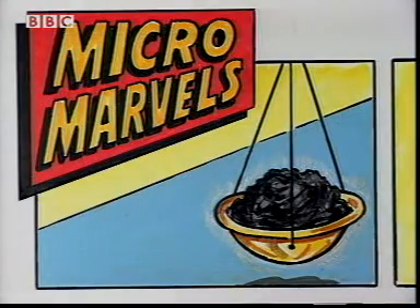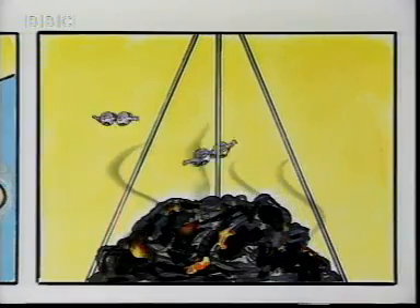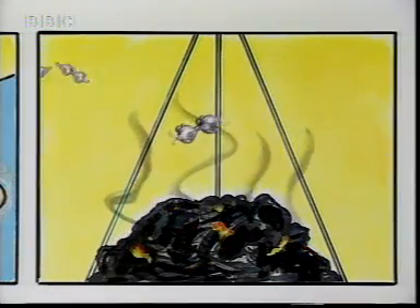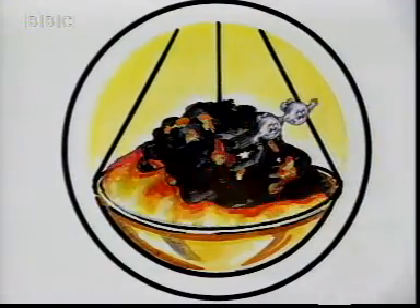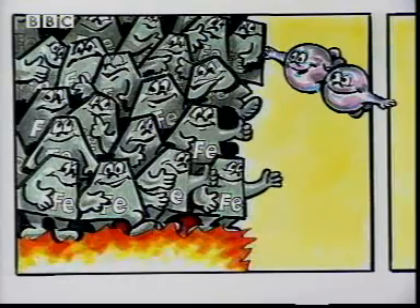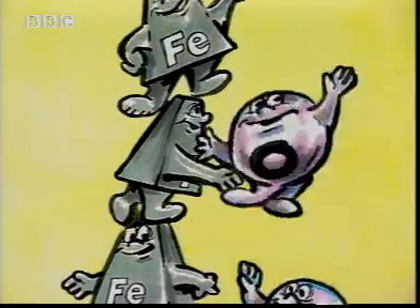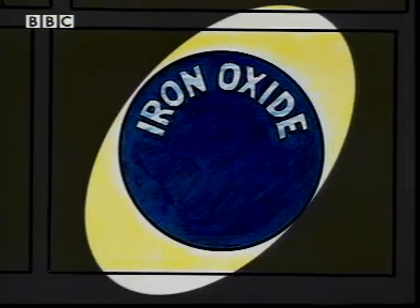In the air around the heated iron wool, the oxygen particles are whizzing about. They're on the lookout in case there are any available particles to join up with. When the oxygen particles come into contact with the hot iron particles, they readily combine with them. The result is a completely new substance.